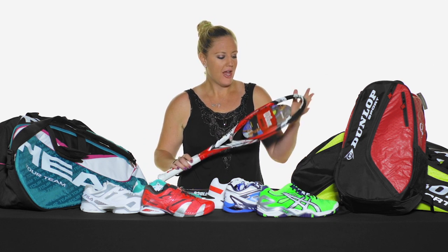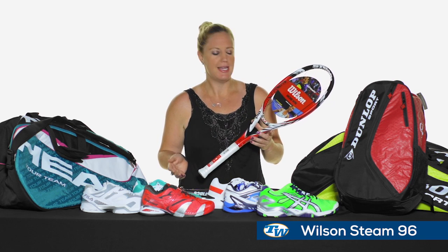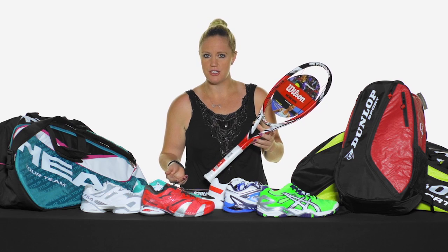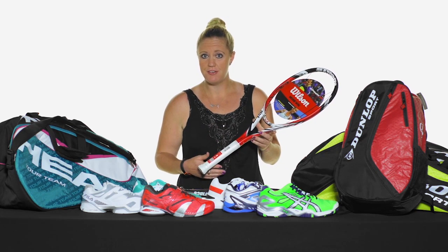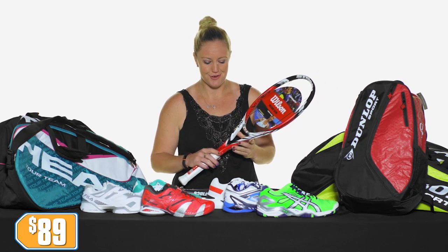First up, let's start with some player frames. I have the Wilson Steam 96. This is a bit more extended with a 16 by 20 string pattern, so you're really going to get that good feel and control. This used to be Petra Kvitova's racket and it's been discontinued, so it's a deal at $89 right now.